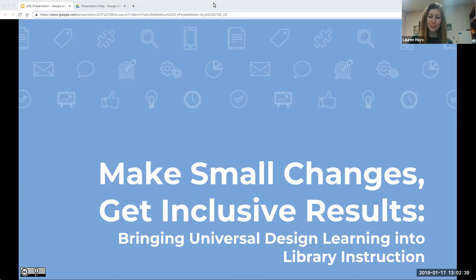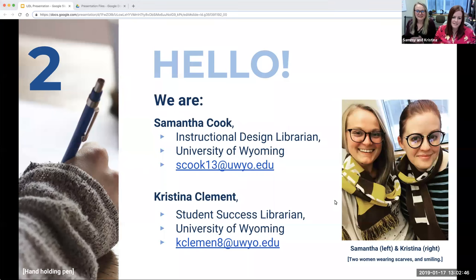Christina Clement is the Student Success Librarian for the University of Wyoming Libraries. Christina received her Bachelor's in Italian Language from the University of Kansas, a Master's in Italian Literature from the University of Notre Dame, and a Master's of Information Science from the University of Tennessee, Knoxville. Her current research projects are Customer Service Motivation in Academic Libraries, Library Space and Instructional Assessment, and Open Educational Resources. I'll now turn it over to them.